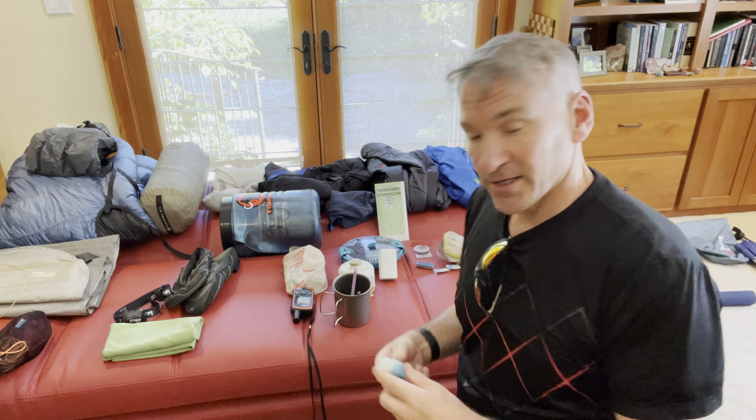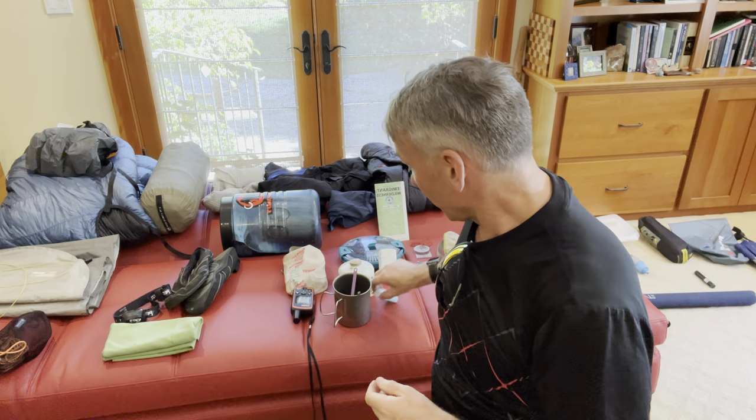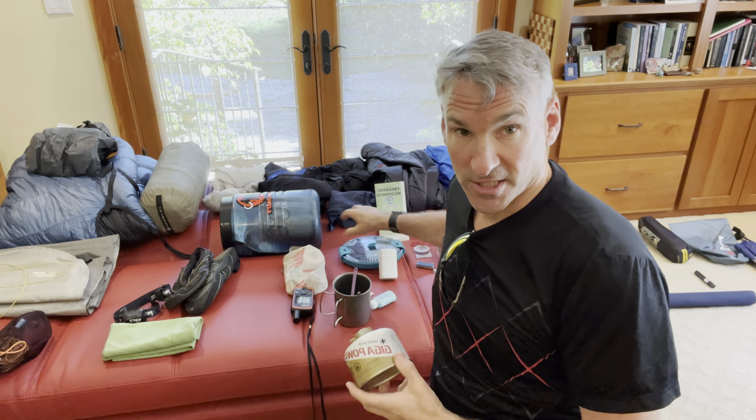I also carry a little bit of camp suds. Camp suds works pretty well — it's biodegradable. I don't want to use a lot of it, but sometimes I use it to wash my hands, clean up the dishes, or clean my container. Often I can get away without using the suds as well.